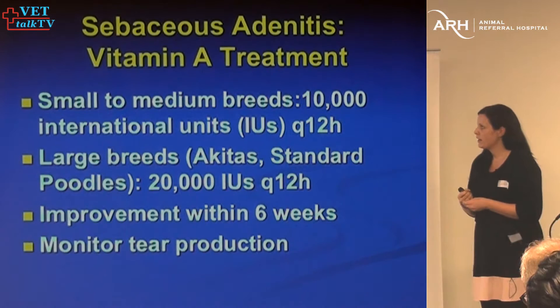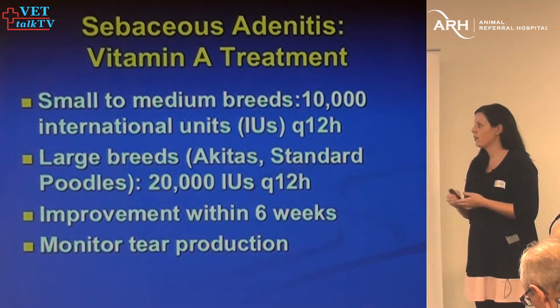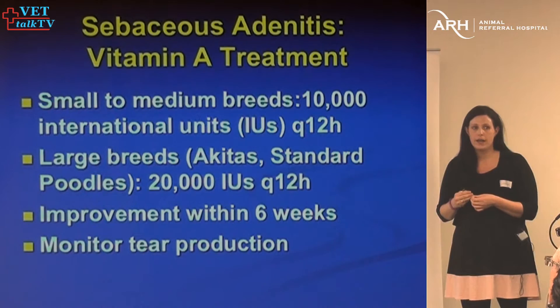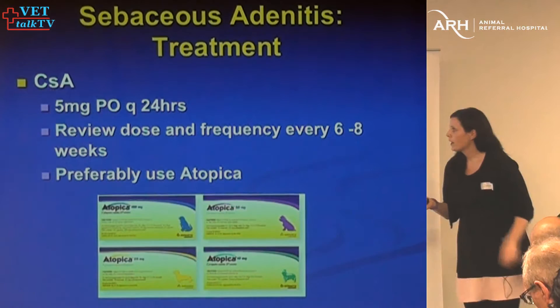As far as vitamin A goes, doses for small and large dogs are available, and if it's going to work, it should work within six weeks. If you're not seeing improvement at that point, I wouldn't persist. It's important to monitor tear production because high doses of vitamin A can cause dry eye. I usually teach owners how to do a Schirmer tear test at home once a week, and have them text or email me the results.